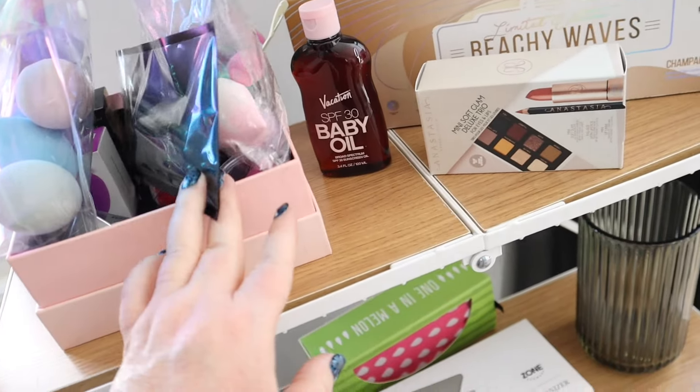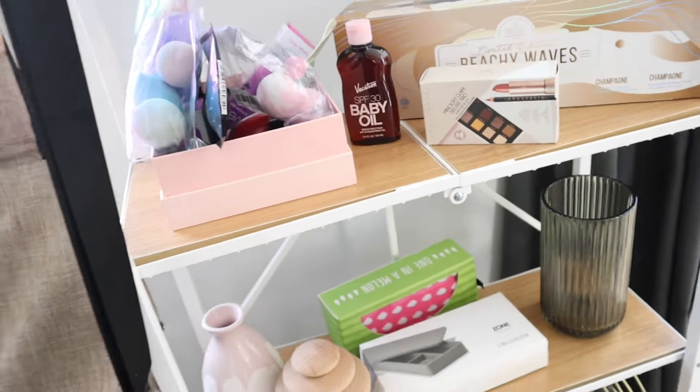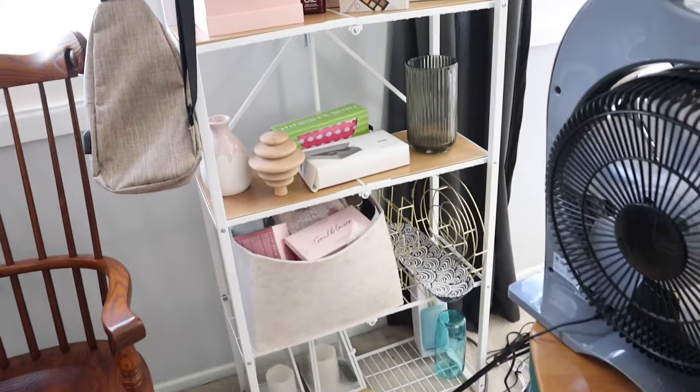Can you guys tell? It's all beauty blenders — it's just full of beauty blenders. Do love a beauty blender.